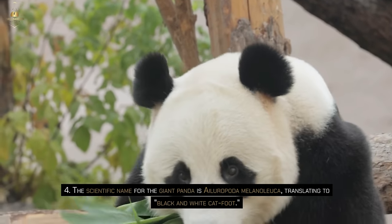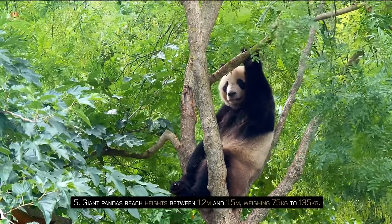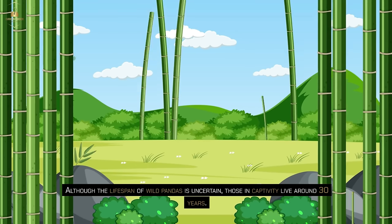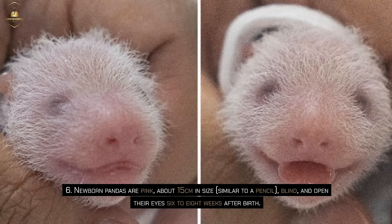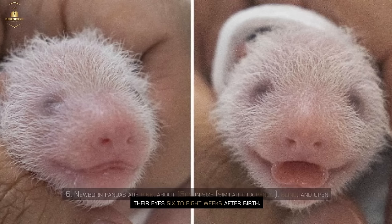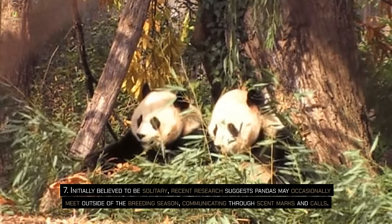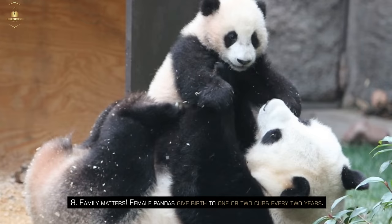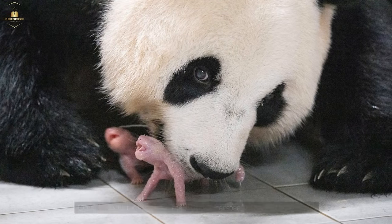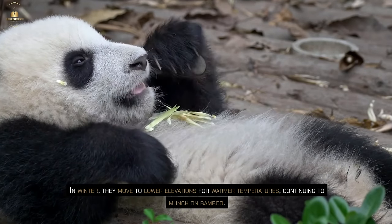The scientific name for the giant panda is Ailuropoda melanoleuca, translating to 'black and white catfoot.' Giant pandas reach heights between 1.2 m and 1.5 m, weighing 75 kg to 135 kg. Those in captivity live around 30 years. Newborn pandas are pink, about 15 cm in size, and blind, opening their eyes six to eight weeks after birth. Recent research suggests pandas may occasionally meet outside of the breeding season, communicating through scent marks and calls. Female pandas give birth to one or two cubs every two years, and cubs stay with their mothers for 18 months before venturing on their own. Unlike most bears, pandas don't hibernate — in winter, they move to lower elevations for warmer temperatures, continuing to munch on bamboo.